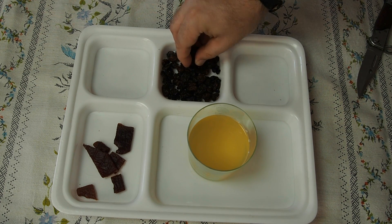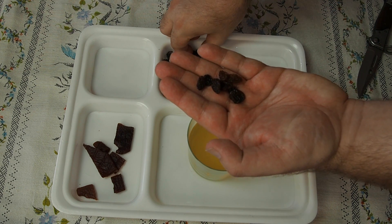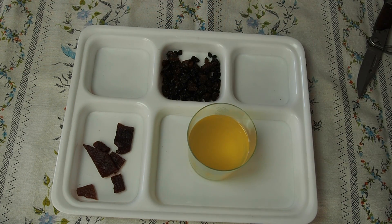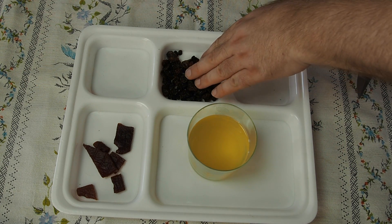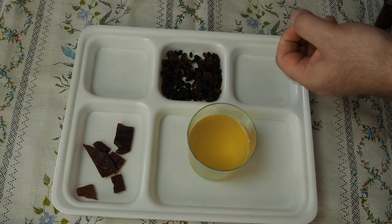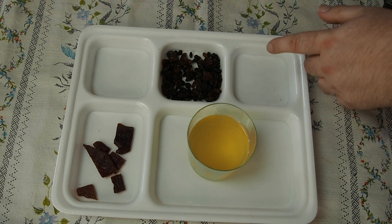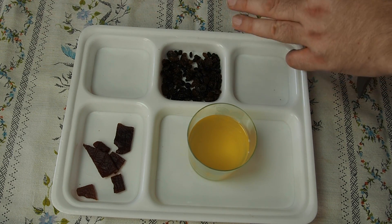Now we have this raisins mix with sultanas and currants. They are really fresh, very moist, soft, and sweet — that natural raisin sweetness is on the first place. Very very good, an excellent natural sweet snack.